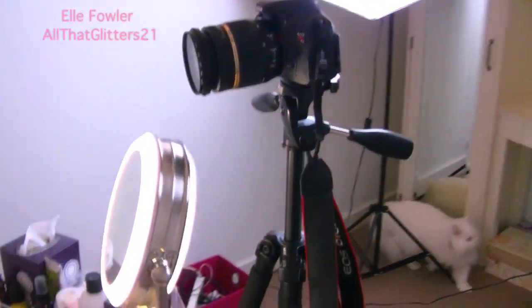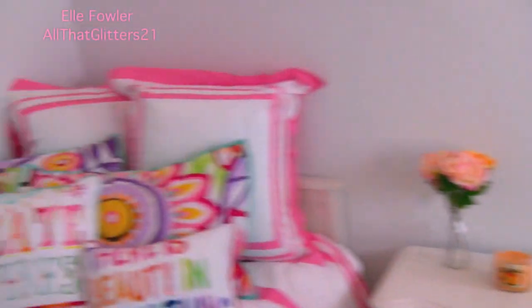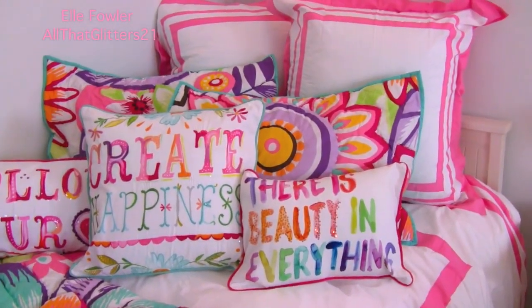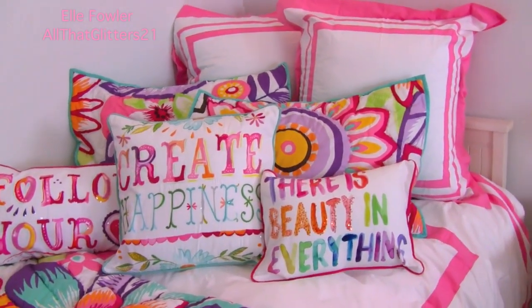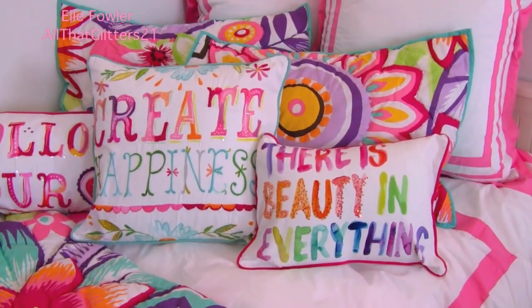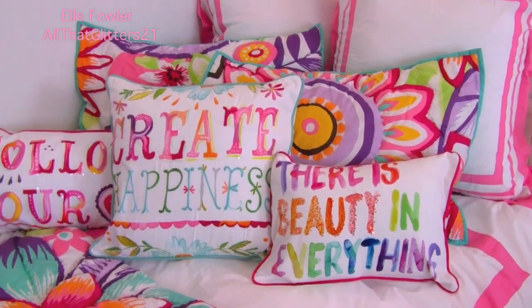I have my camera on its tripod sitting on the floor right behind the table and then this is the background that you guys see in my videos. So all of my pillows — and I'm not actually sure if I'm going to keep all of these pillows. It seems a little pillow heavy but I really like them all and I couldn't decide which ones not to use so I just ended up putting them all on the bed.